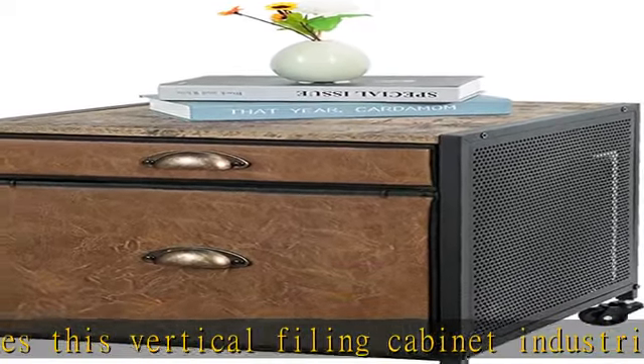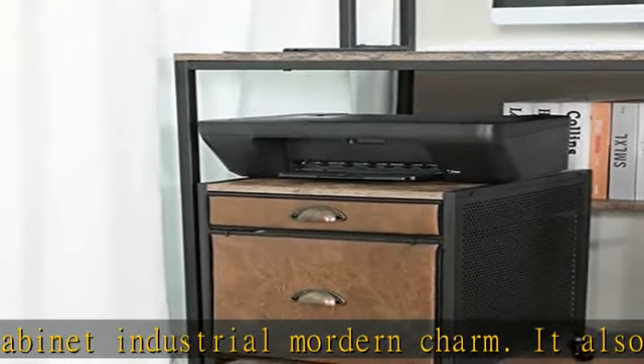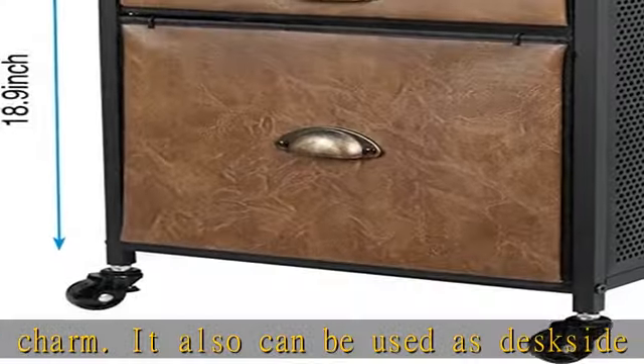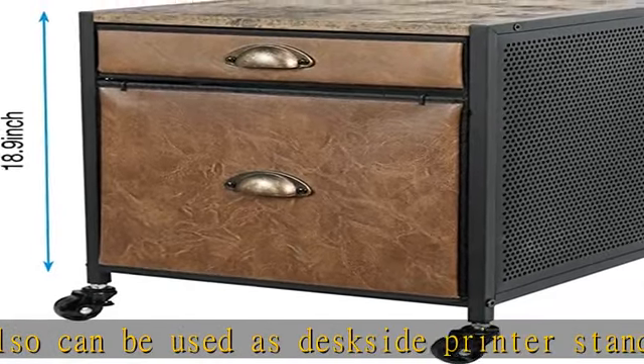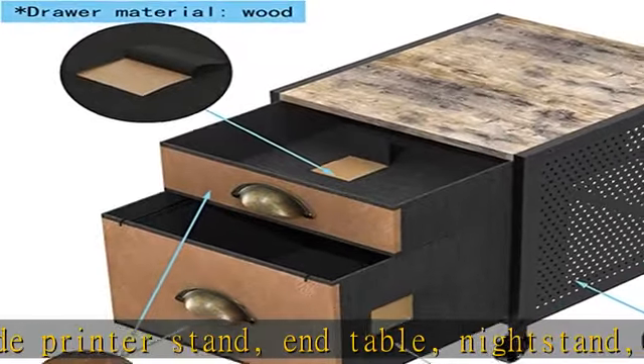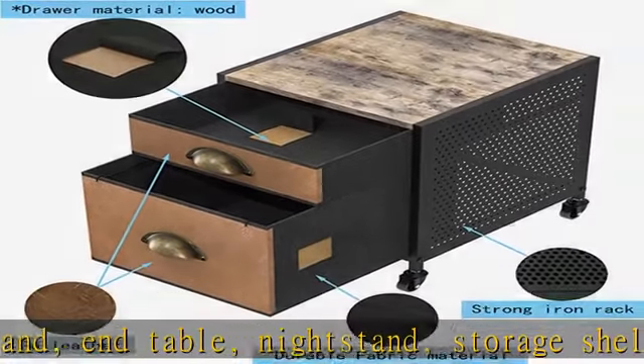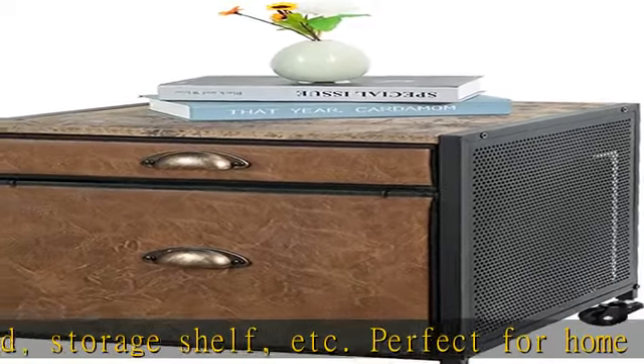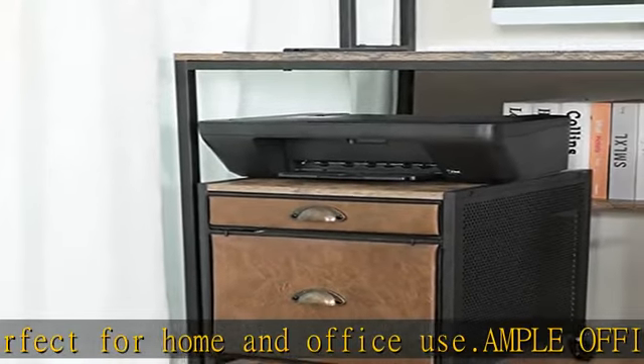Ample office organizer: the top drawer can be used to store papers, notebooks, documents, and other items. The bottom large drawer with a detachable hanging rail fits A4, legal, and letter size file folders. The top surface is also perfect for a printer or scanner. This mobile file cabinet can be placed beside or under a desk to keep your desk neat and tidy and create a more comfortable working environment.